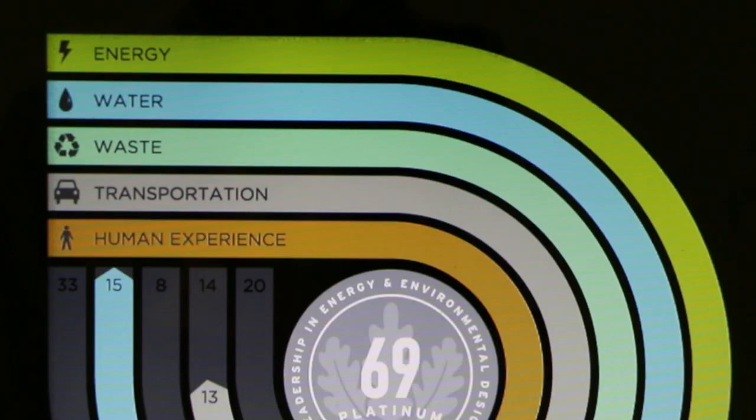We looked across our rating system for buildings and we said, what are the outcomes that we're looking for in all of the buildings — all types of buildings, commercial buildings, residential buildings — that go through the rating system? And we were able to condense them down into these five categories: energy, water, waste, transportation, and human experience.